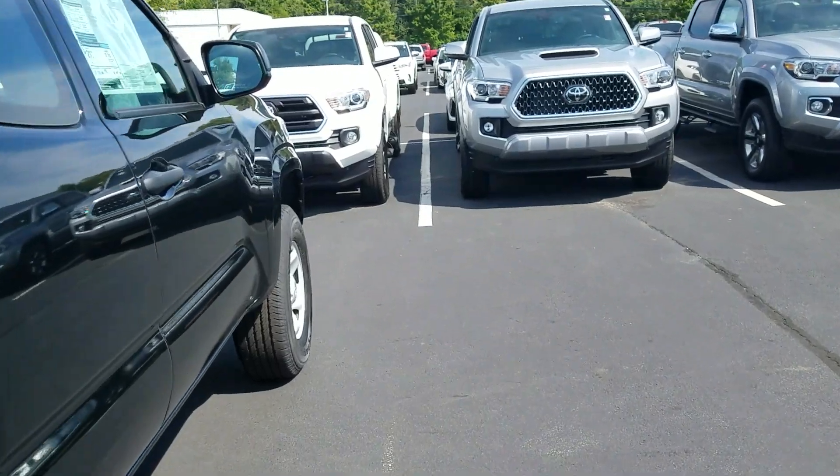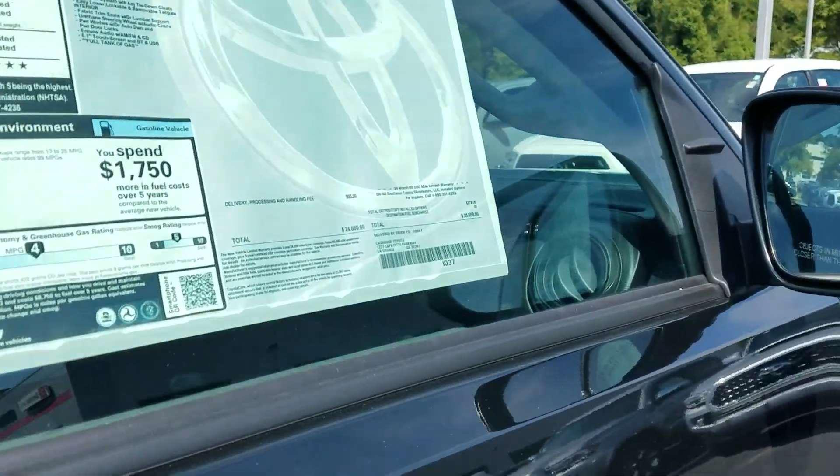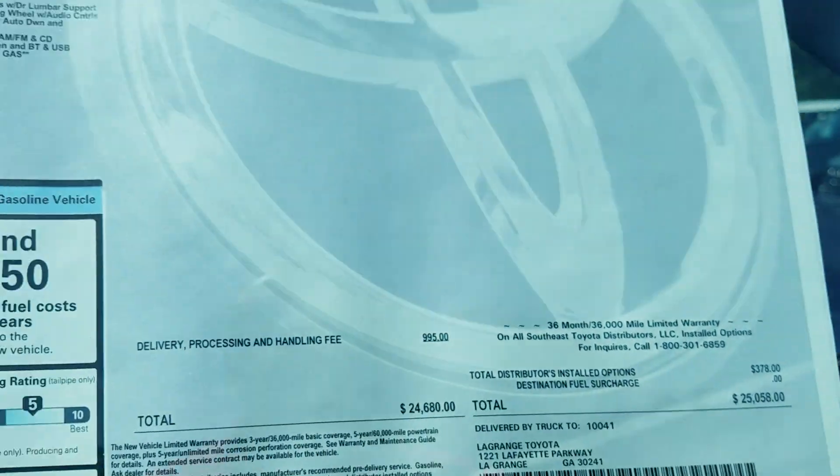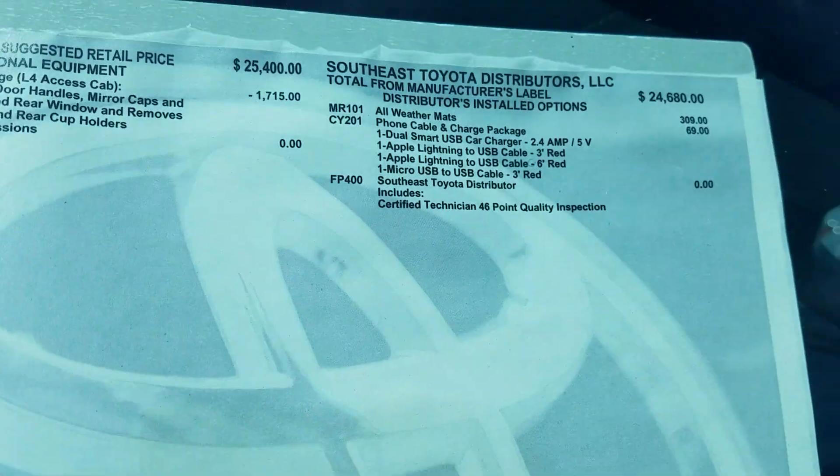Very good value on this one. This one's only MSRP'd at $25,058 for a brand new Toyota Tacoma truck — I can't beat it. It's also got the all-weather mats already in it.